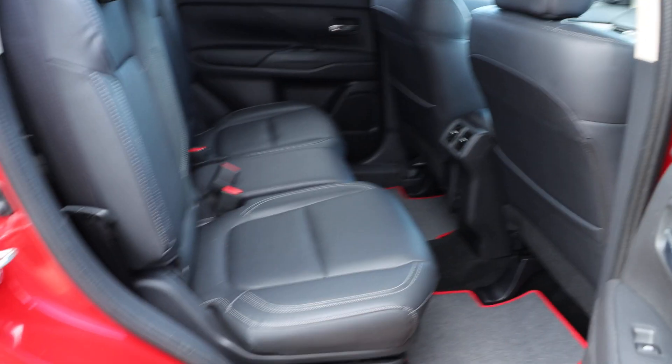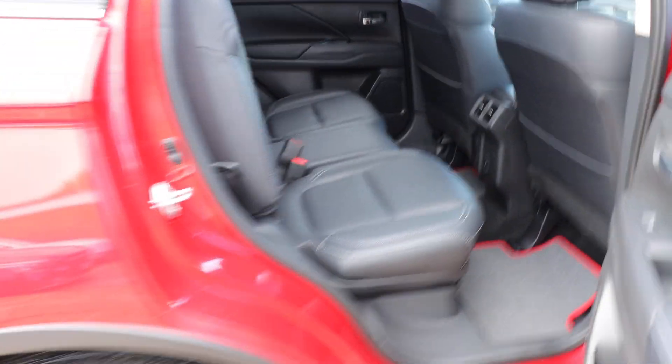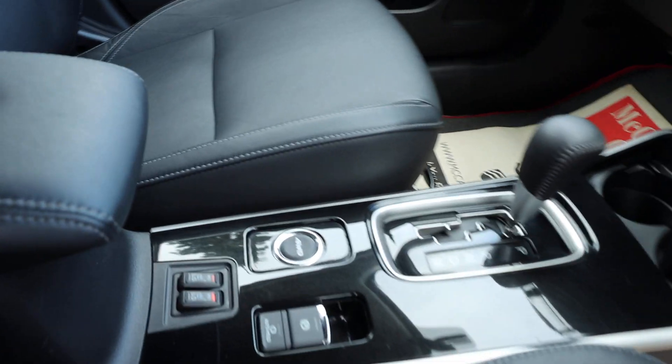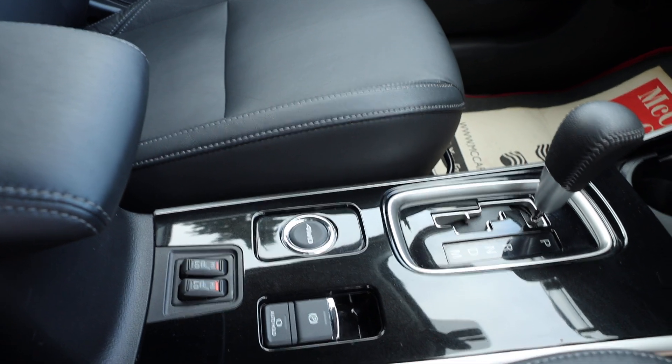Full leather interior with ISOFIX points, electric seat adjustment, electric and folding mirrors, heated seats, and an automatic gearbox.